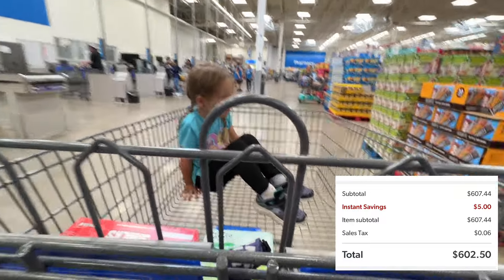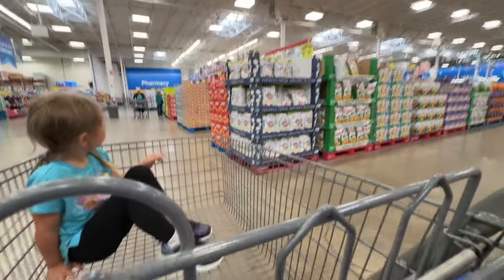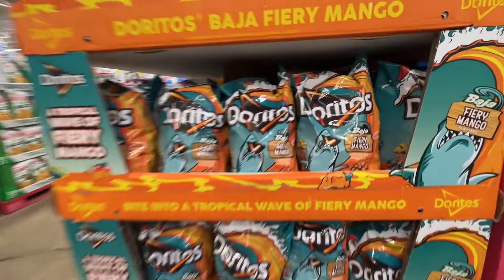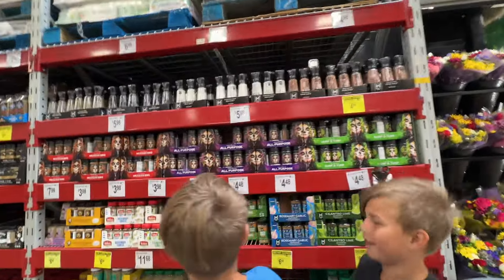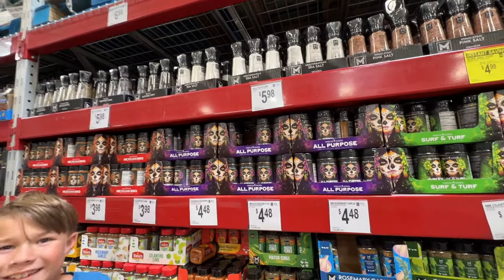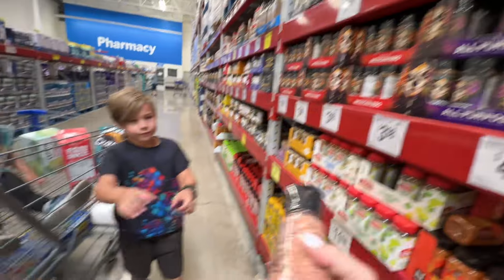I spent about $600 on this haul. For this video I just wanted to take the three younger kids with me. We went into Sam's and I was able to look around and get the things I needed, and the kids helped pick out some snacks. They also had all their Halloween stuff starting to come out, which we looked at. Mainly it was drinks, snacks, and bigger bulk stuff.